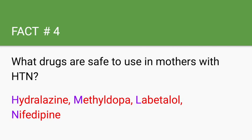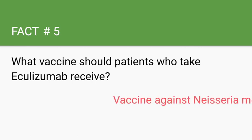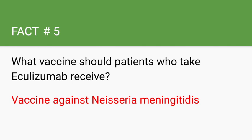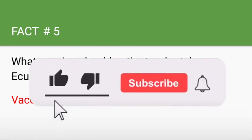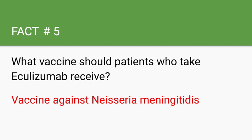What vaccine should patients who take eculizumab receive? They should receive a vaccine against Neisseria. Eculizumab is an antibody to C5 — it prevents C5 from cleaving into C5a and C5b. Without those components, there is no MAC, and no MAC means no attack. So these patients are more susceptible to Neisseria. Patients with terminal complement deficiency should also receive this vaccine.